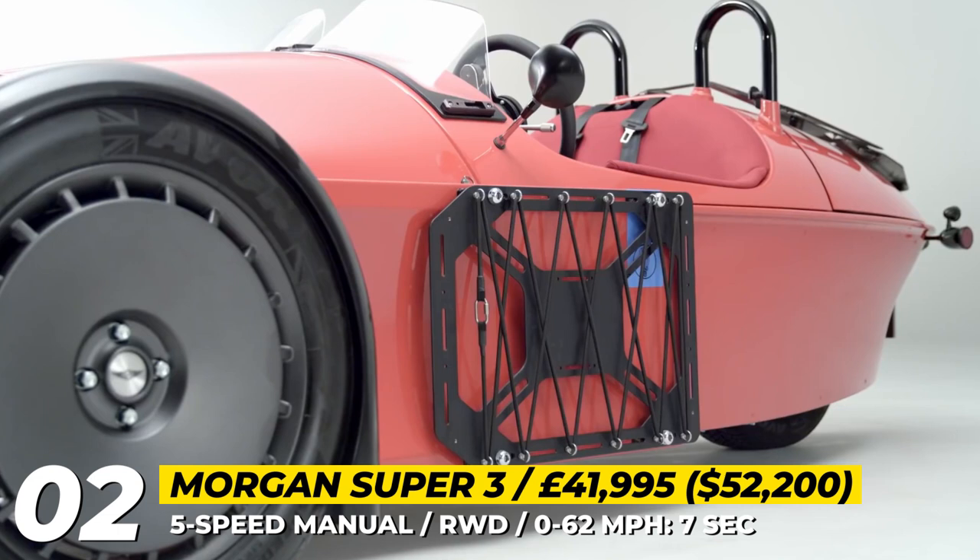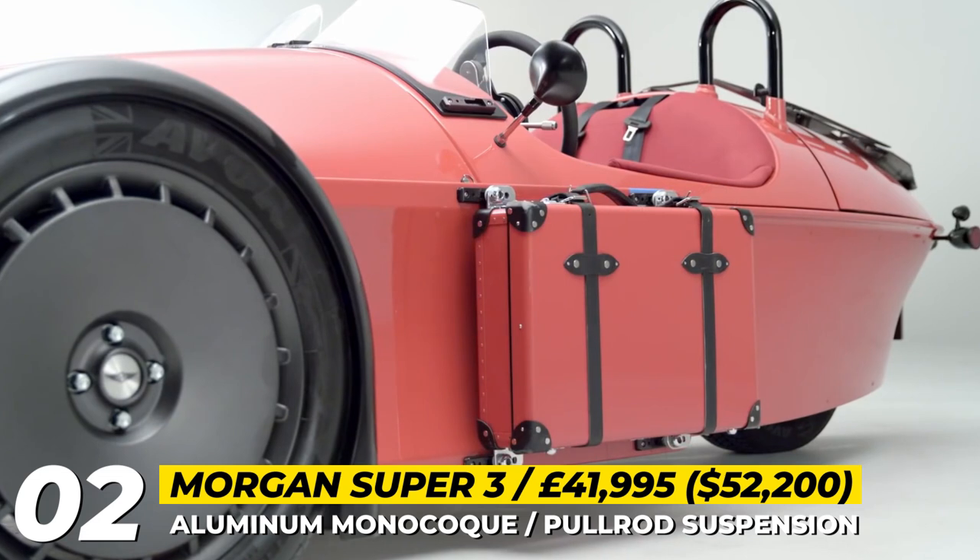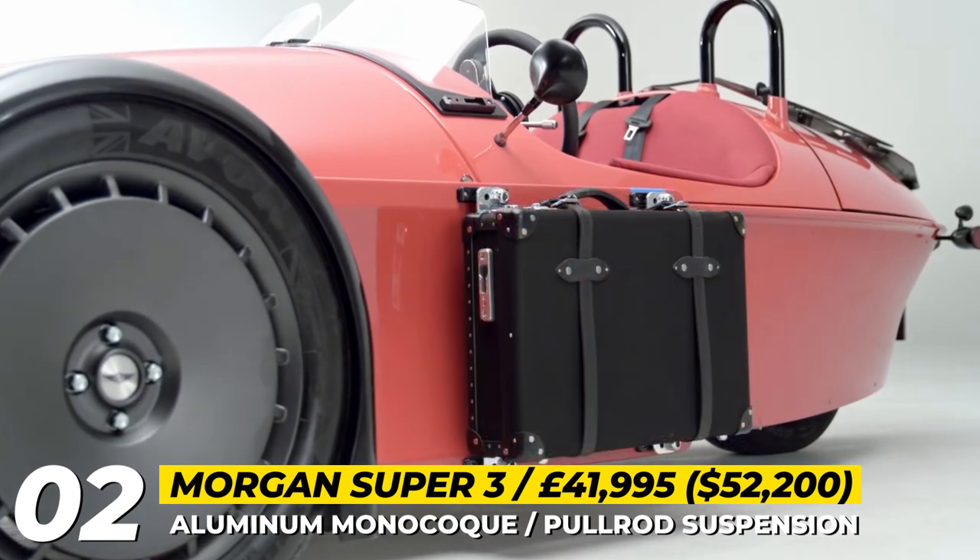Finally, the roadster introduces Morgan's patented clip system, which allows carrying soft bags or hard cases on the sides of the car.